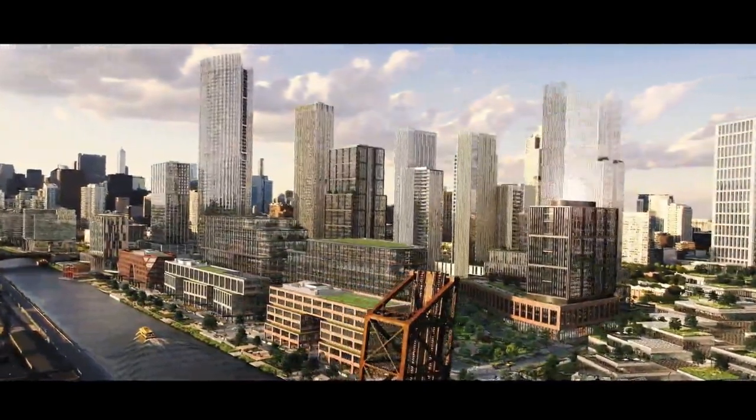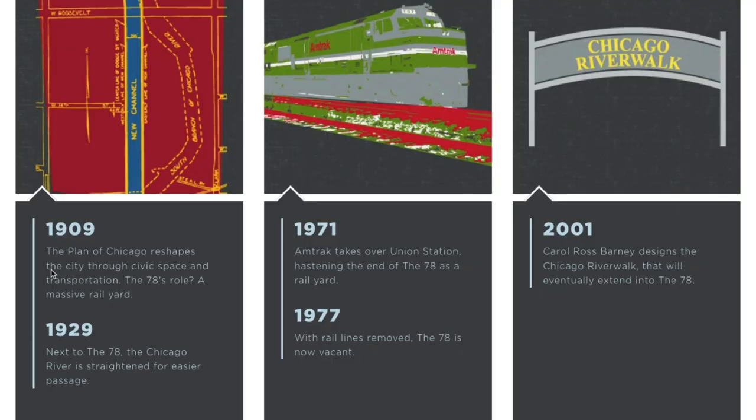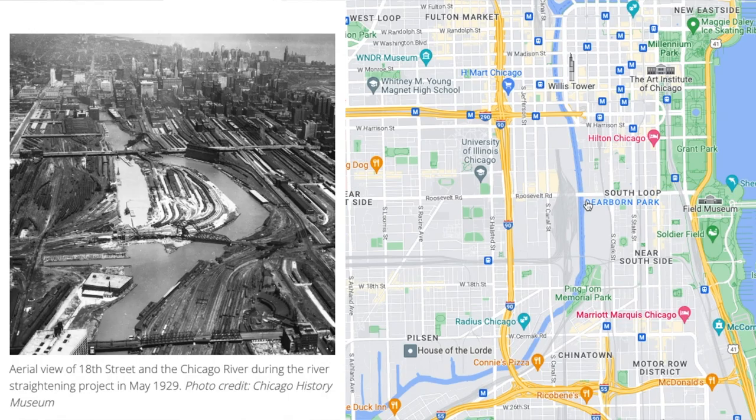How wild is that? This area has actually been vacant land since the 70s. In the early 1900s, this area was used for railroads — no surprise there — and in the 1920s, the city actually realigned the Chicago River, so it used to curve here and now it's just a nice straightaway.